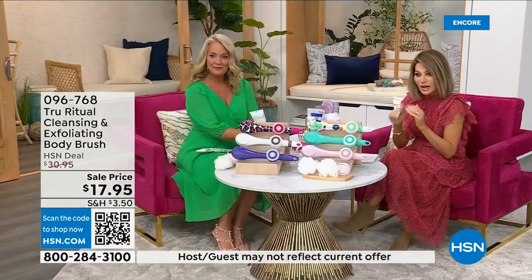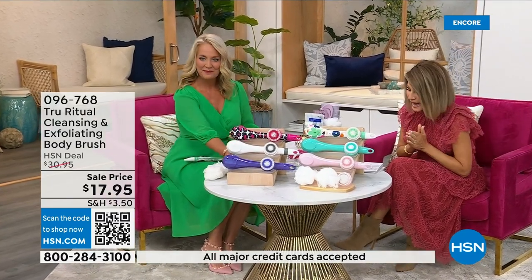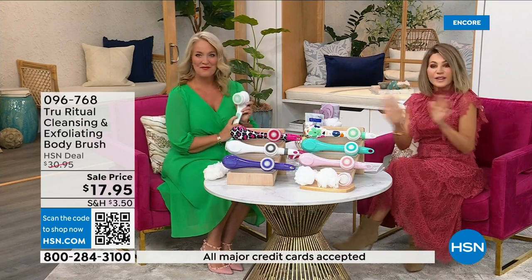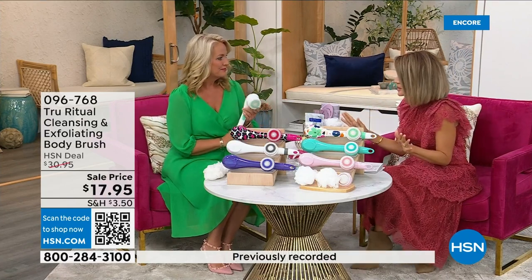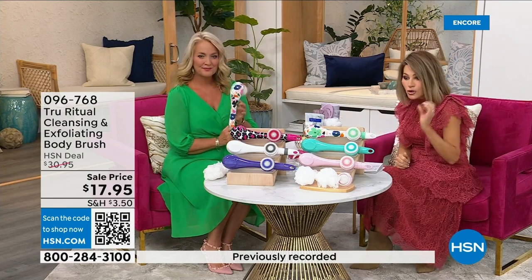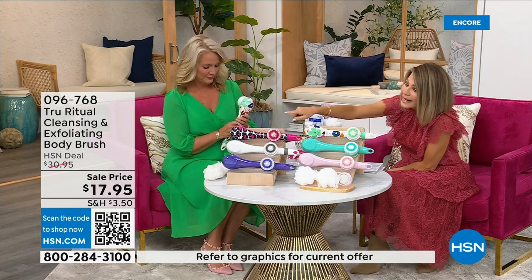It's easy, it's under five dollars to get — three dollars and change. We're going to be putting out last call on a lot of these colors. It's $17.95, everything in beauty is on five interest-free credit card payments. For under four dollars you get home a cleansing system, so you just choose your color.